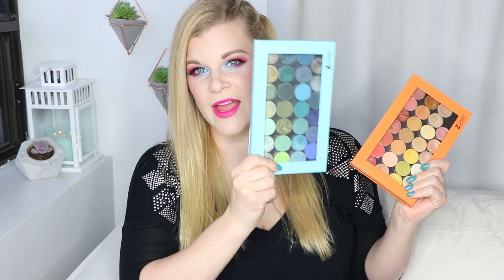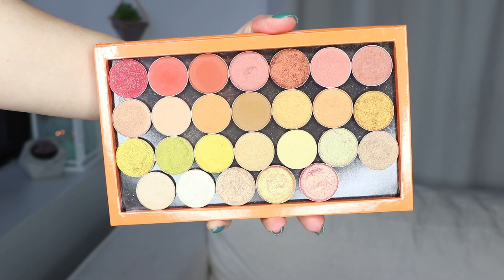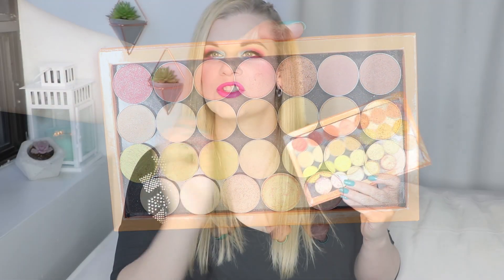So I brought out two palettes by Makeup Geek to talk about the fact that I don't use their eyeshadows that much anymore, which really makes me sad. I brought out my orange and yellows palette and a blue and green palette here — I have two other palettes full of their shadows as well. There was a point in time where I was obsessed with everything Makeup Geek. I wanted to own all of their shadows, bought quite a few of them, and I used Makeup Geek constantly because I loved the price point.